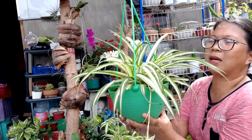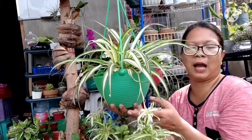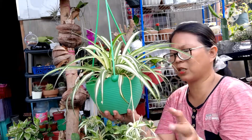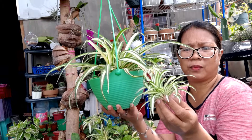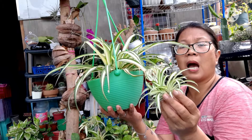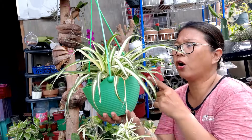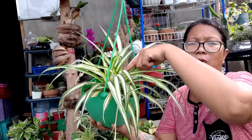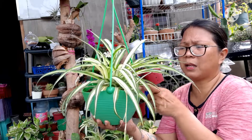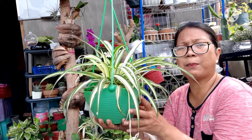Paano natin mapaparami ang spider plant? Sa pamamagitan ng flower niya, o offset niya? Nagpa-flower ito, tapos magkakaroon siya ng offset — suhi ang tawag, o clumps. Pwede mong i-propagate: i-cut then itanim, o pwede rin itong mismo i-separate — i-separate mo itong mga ito tapos itatanim. Pwede po yun.